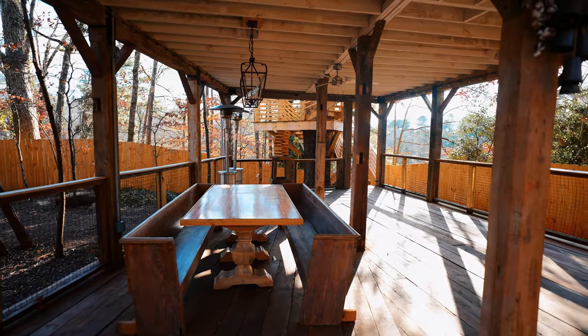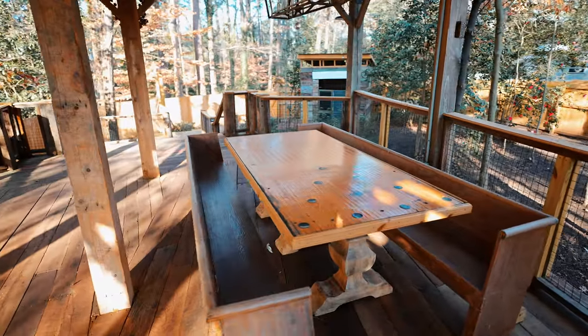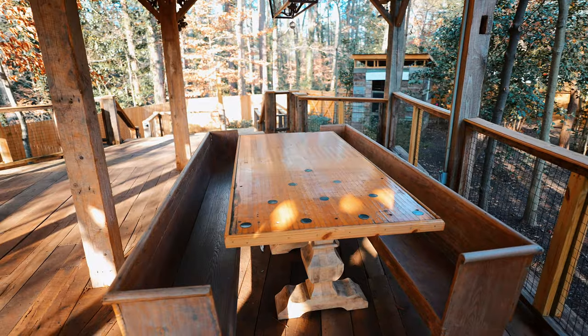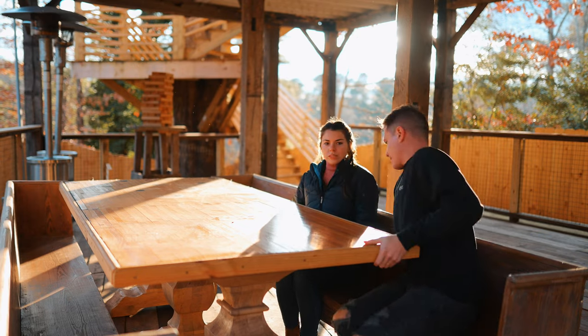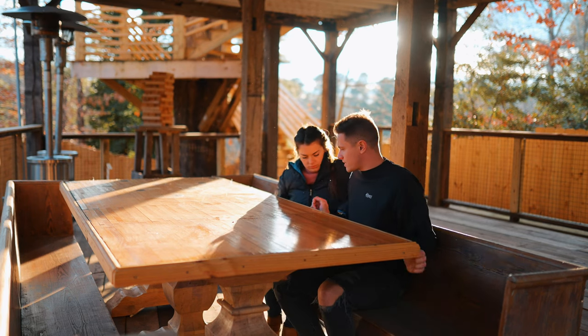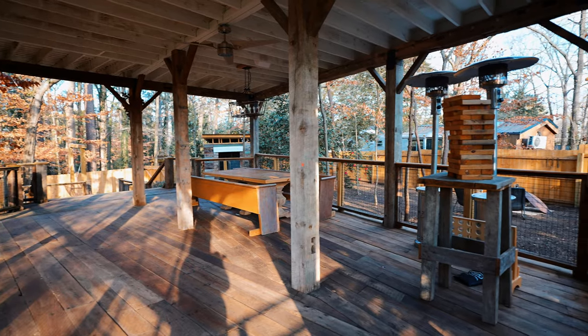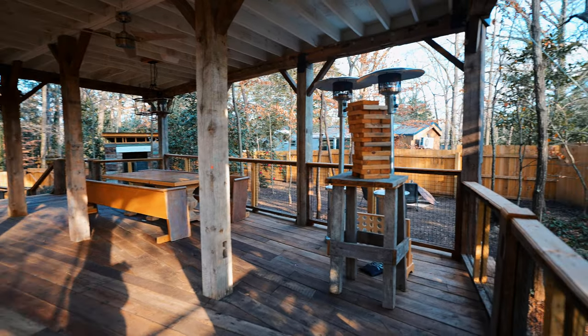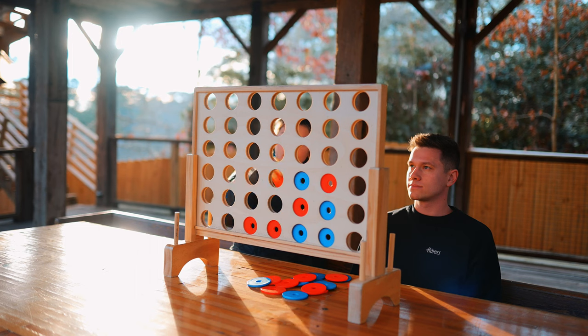Continuaremos a lo largo del deck para llegar a la parte que está debajo de la Casa del Árbol. Hay un enorme espacio de reunión para ti y tus amigos. Esta mesa de aquí en realidad era una pista de boliche que fue transformada en esta enorme mesa de comedor. Los asientos eran bancos de iglesia. Entrarían hasta 10 personas aquí. En la parte de atrás hay unos radiadores para cuando hace frío afuera y algunos juegos de exterior. Hay un Jenga y un 4 en línea.